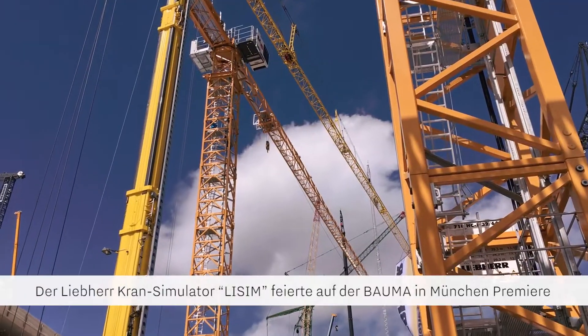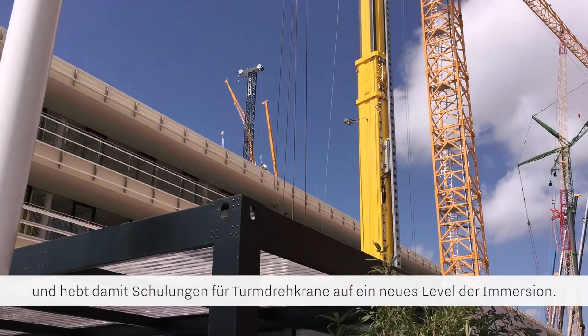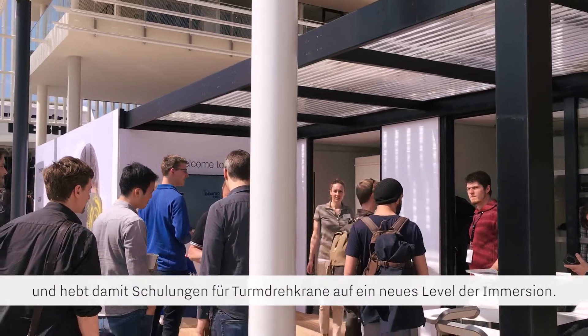Making its big debut at the Bauma construction trade fair in Munich, the Liebherr LiSIM simulator takes training for high-rise tower cranes to a new level of immersion.